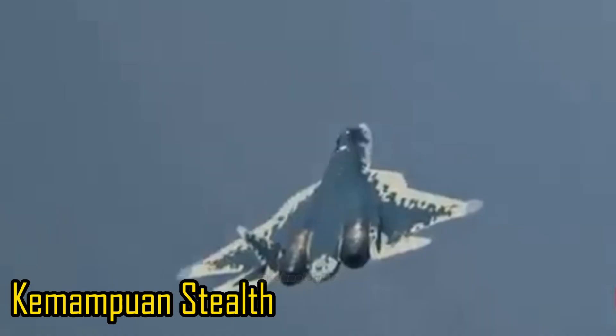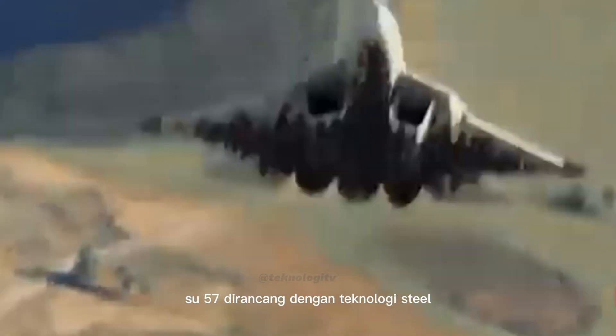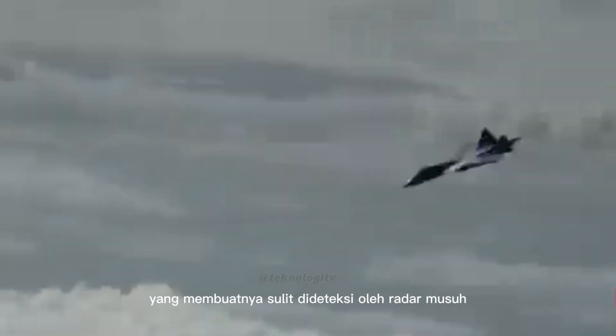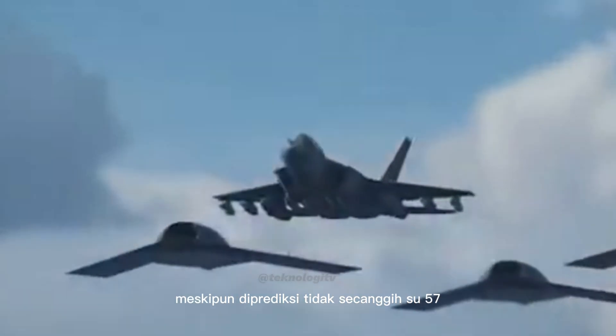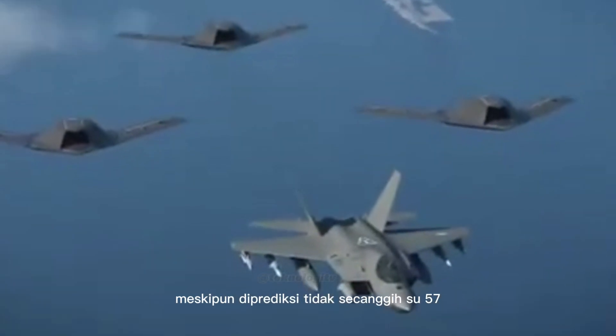Kemampuan Siluman: Su-57 dirancang dengan teknologi stealth yang membuatnya sulit dideteksi oleh radar musuh. KF-21 pun memiliki teknologi stealth meskipun diprediksi tidak secanggih Su-57.